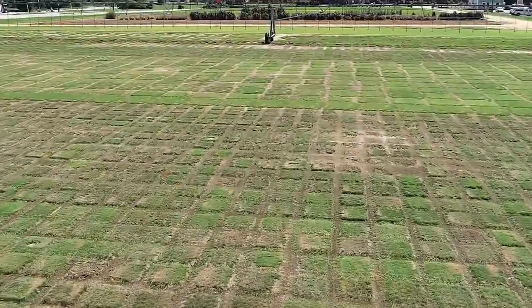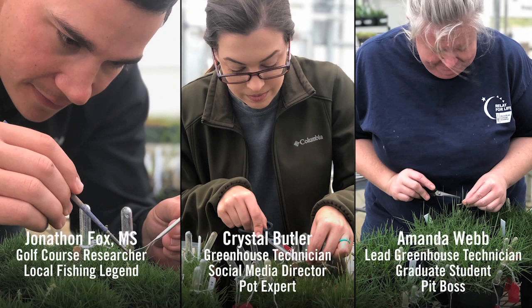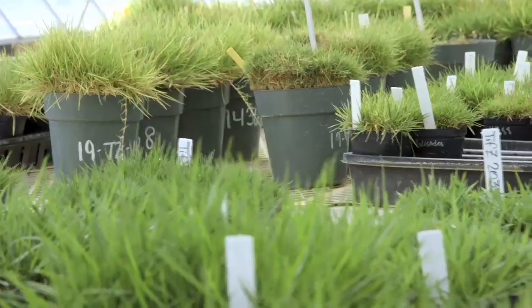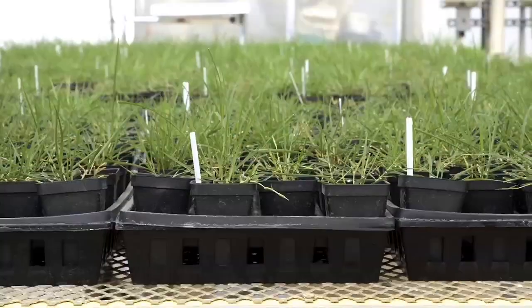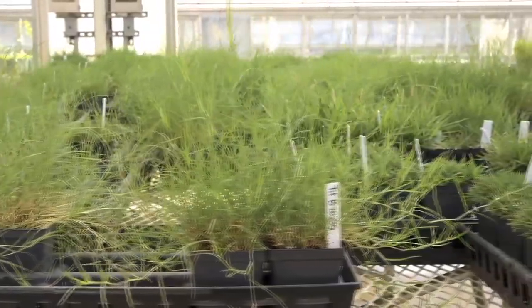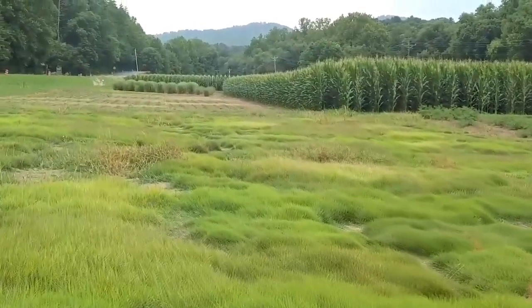Since then, the program has released several greens-type Bermuda grasses including Tiff Green, Tiff Dwarf, and the latest release of Tiff Eagle in 1997. Here in our greenhouse in Tifton is where the process begins. I'm Brian Schwartz, the turfgrass breeder. We concentrate on making hybrids of new Bermuda grass, zoysiagrass, and centipede grasses — starting in the greenhouse in little pots, then expanded and grown in our fields for several years before moving them to research plots and other parts of the state and country for evaluation.